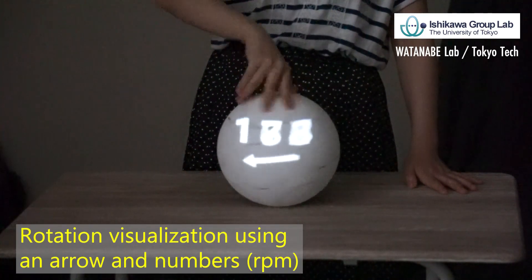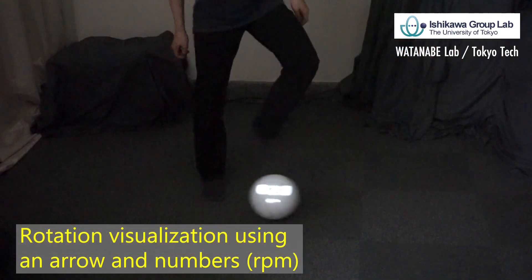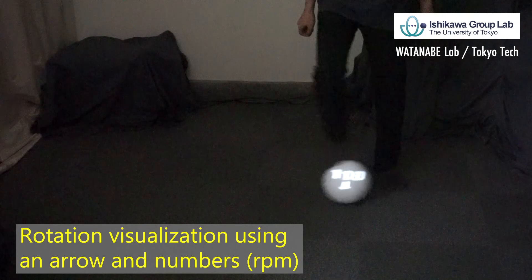We can also experience the projection with real-time rotational information. We can enjoy the dynamic projection mapping as sports entertainment and training.